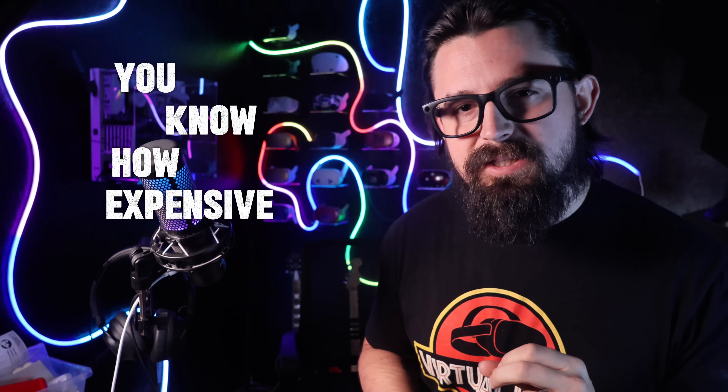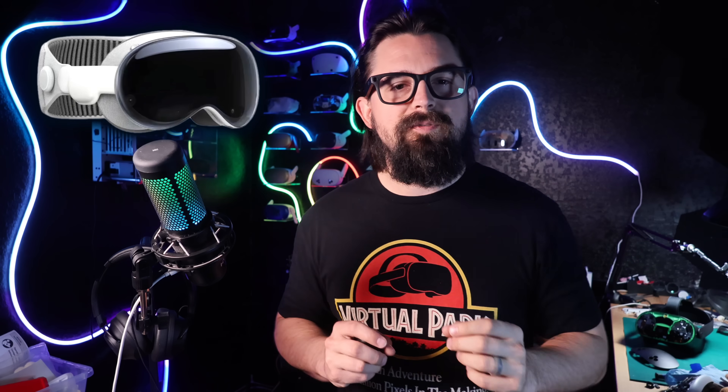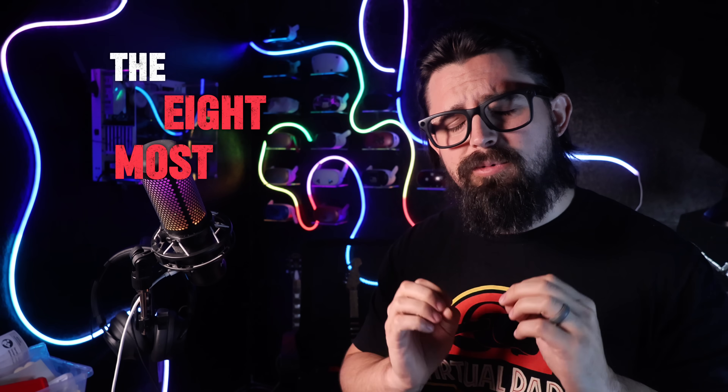You probably think you know how expensive VR headsets can get. The Apple Vision Pro was $3,500, the Quest Pro was $1,500, and that feels like it should be at the top of the market — but there's a whole level of VR that almost nobody talks about. These are headsets built for fighter pilots and NASA engineers, and their price tags are on another plane of existence. Today on Fix My Oculus, we are counting down the eight most expensive VR headsets ever made, and by the time we get to number one, you might actually be glad you only paid a few hundred dollars for yours.